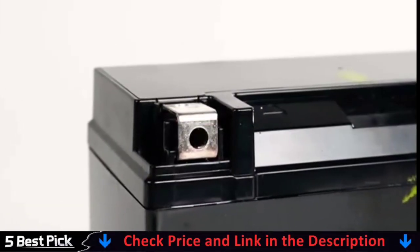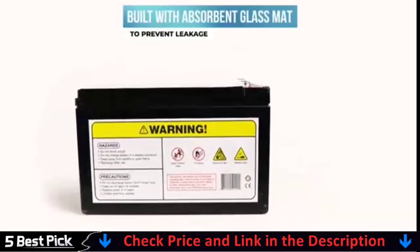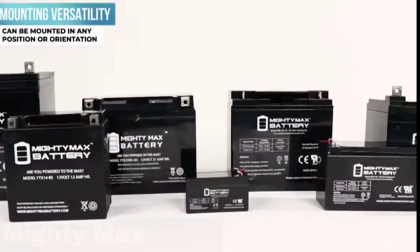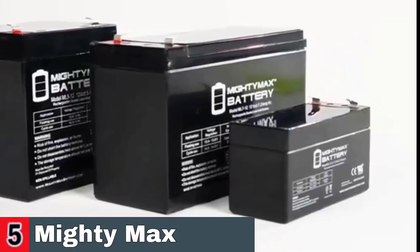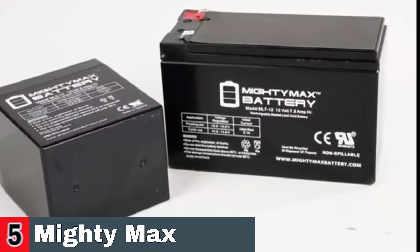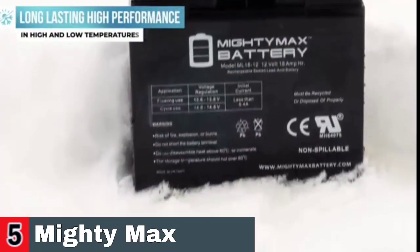ATVs, motorcycles, personal watercraft, jet skis, snowmobiles, and other applications benefit from high-quality absorbed glass mat, AGM, technology. For most purposes, including working on the boat, the size is rather small. It's also simple to install. This item is well-packaged and it is nearly impossible to inflict harm during transportation.